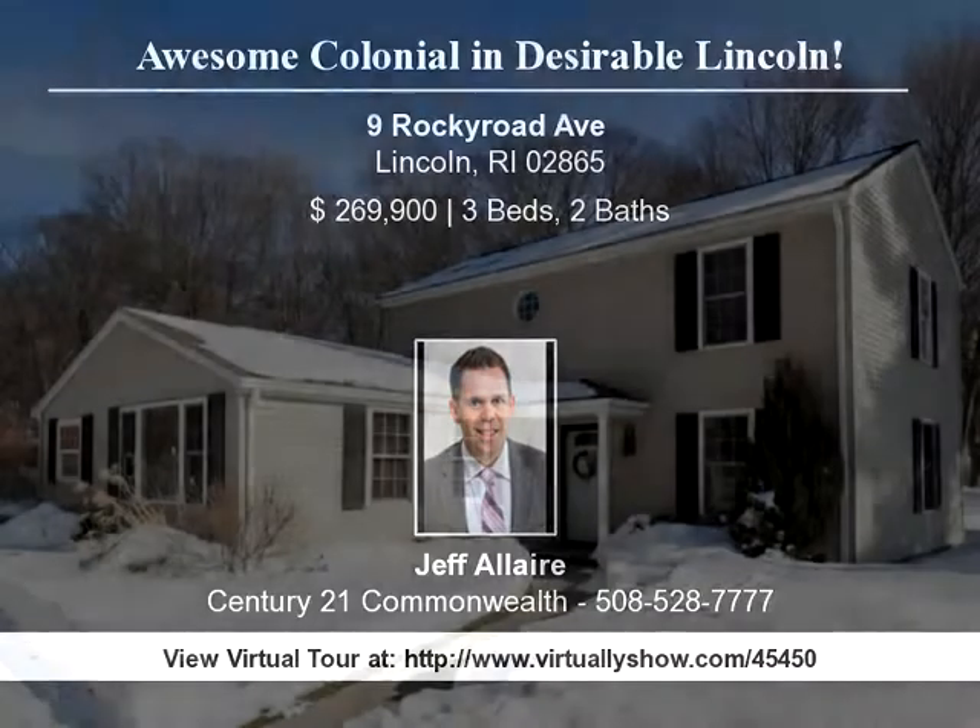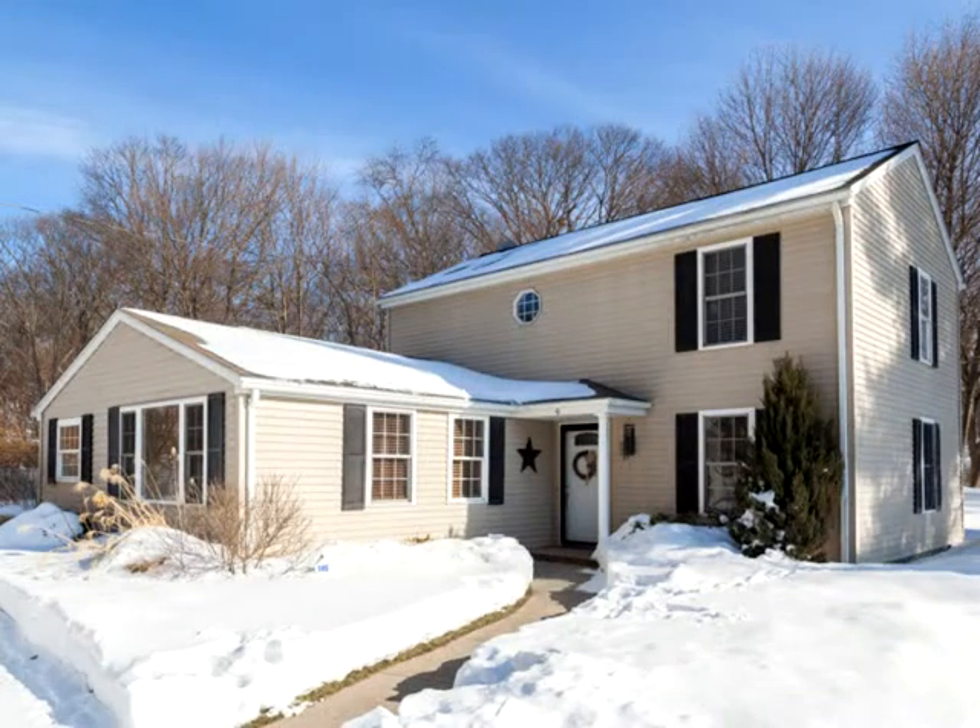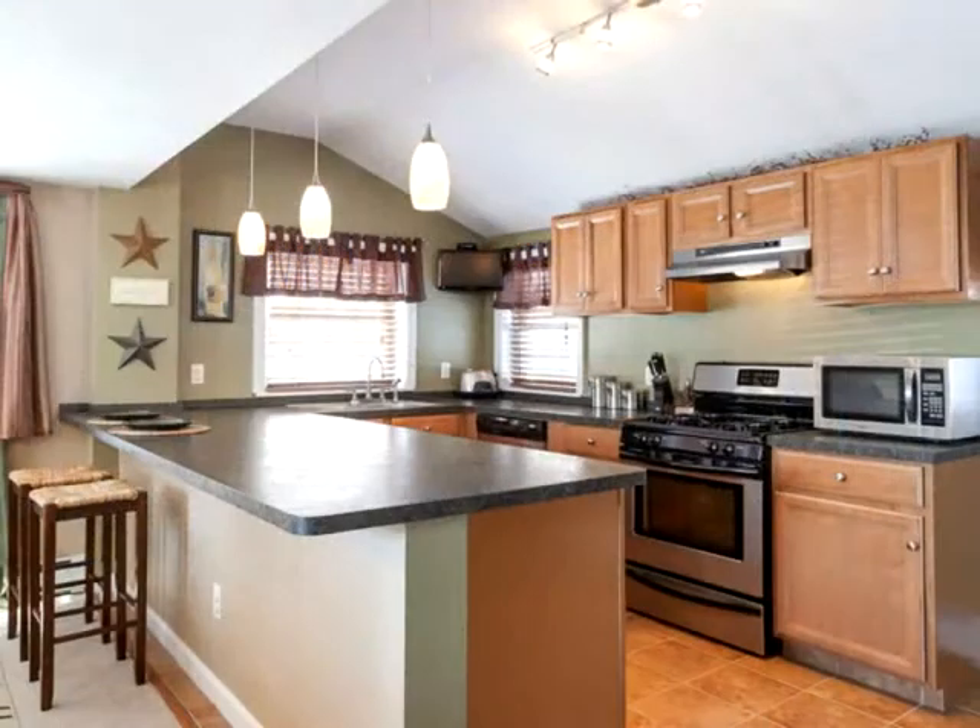Awesome Colonial in Desirable Lincoln. You'll love the floor plan and updates in this beautiful colonial situated on a large flat lot on a dead end street.